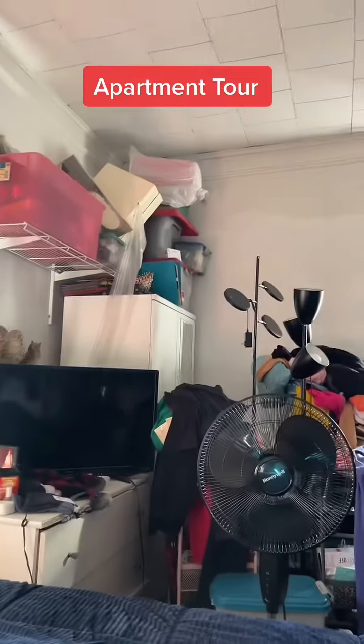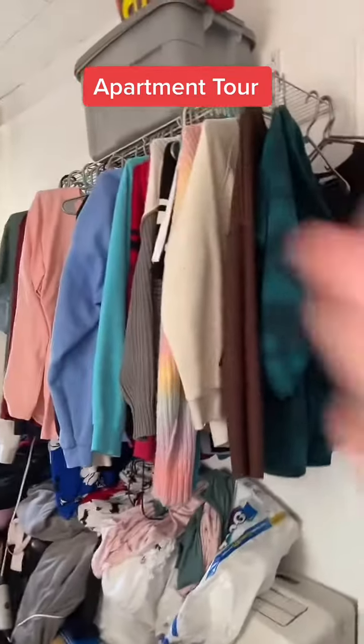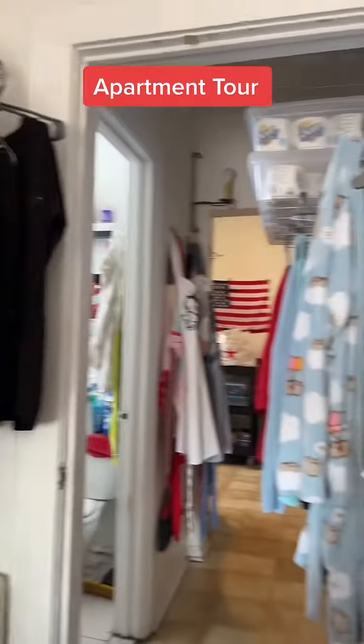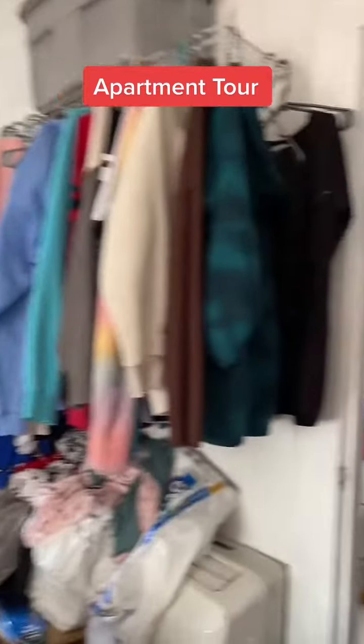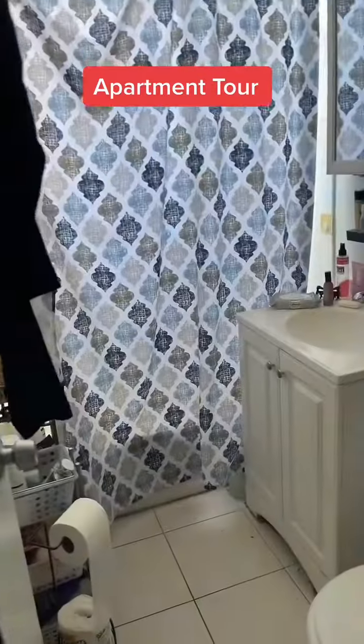Alright, here is a short apartment tour of where I live. The view from the bed — I know, I know. Okay, so this is my version of a walk-through closet. It's a white trash walk-through closet. Walk with me, people, walk with me. Here's the bathroom — everything works, I got a flushing toilet. Hey, it's good, that's a good thing.